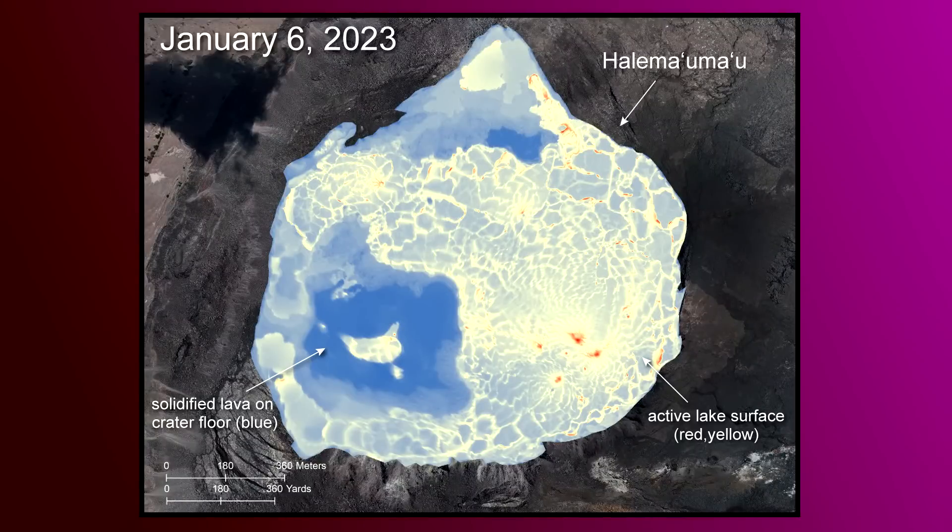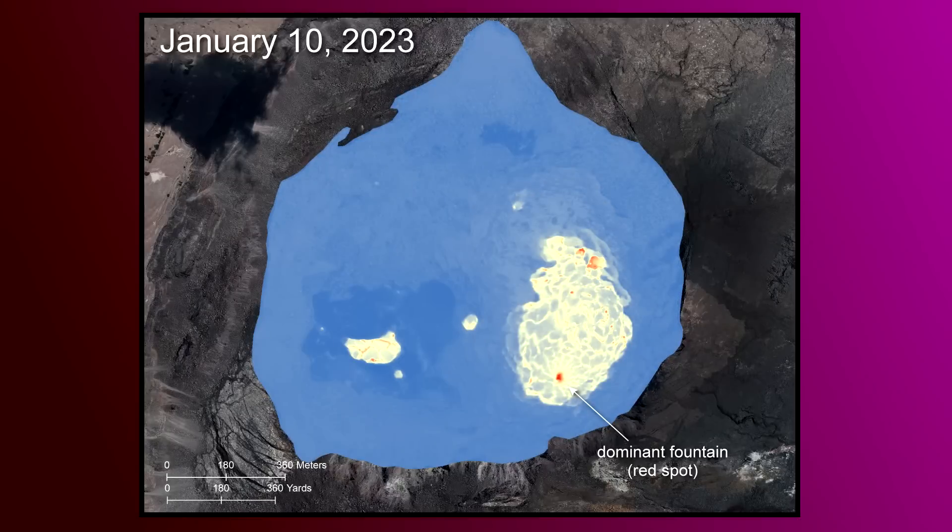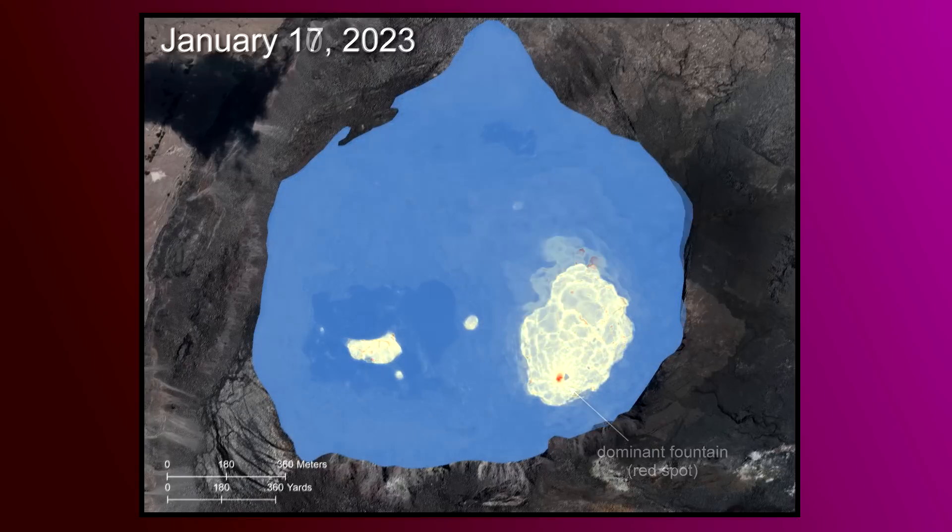This thermal map compilation shows the evolution of the summit eruption over the last few weeks. The scale of the thermal map ranges from blue to red, with blue colors indicating cooler temperatures and red indicating warmer.